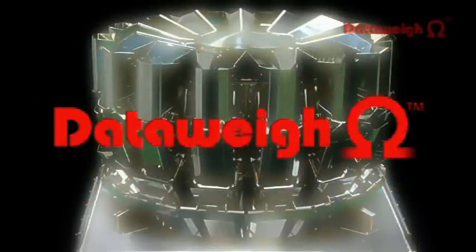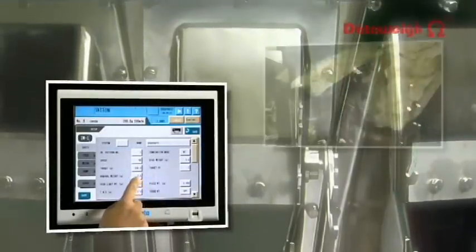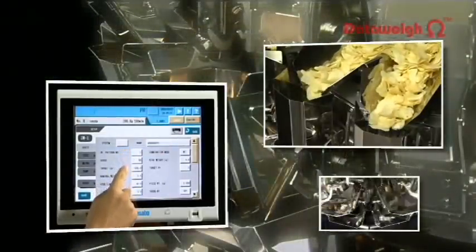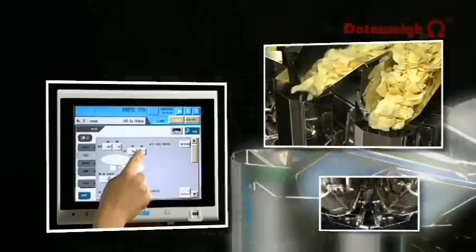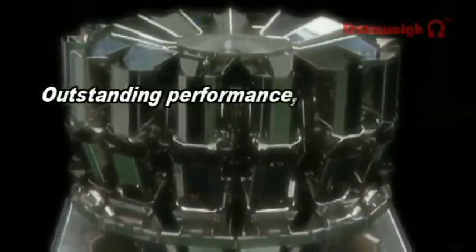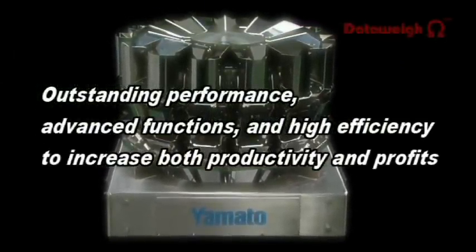A revolutionary multi-head weigher born of Yamato's leading-edge technological expertise and years of experience — the Dataway Omega Series. Yamato's Dataway Omega Series offers outstanding performance, advanced functions, and high efficiency to increase both productivity and profits, while providing consumers with safe, highly reliable products.